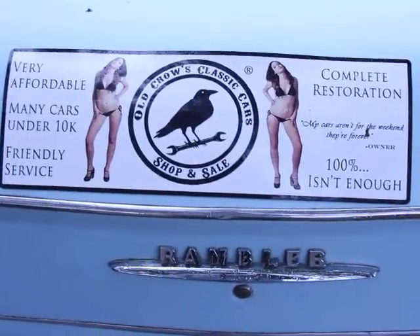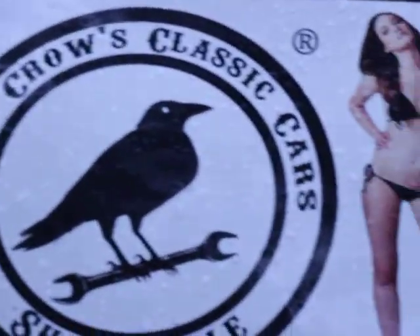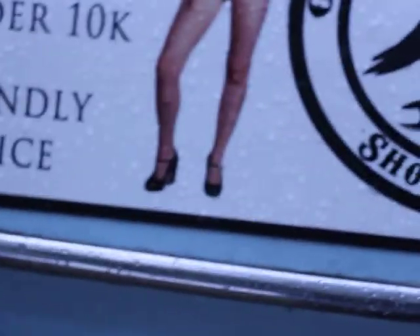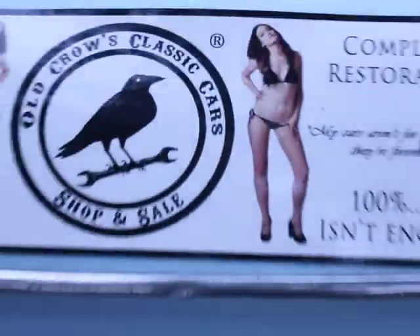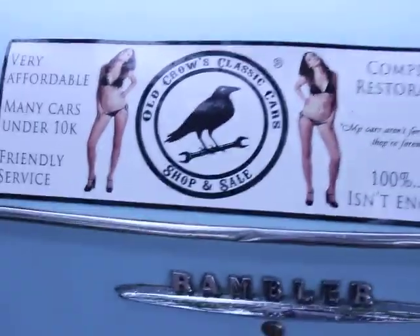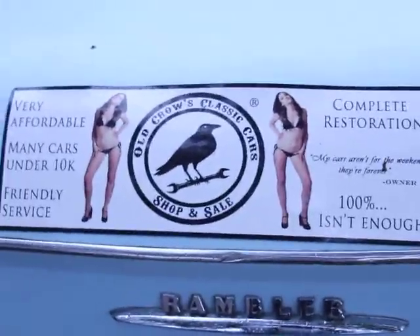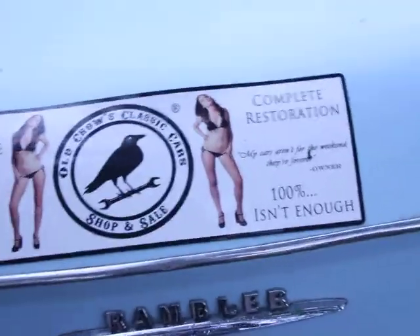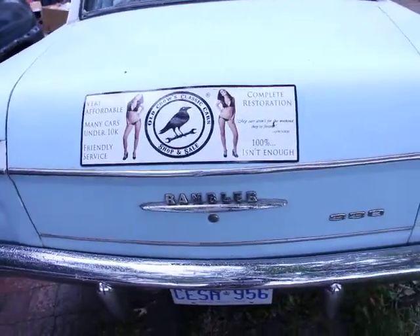Welcome to another video at Bold Crow's Classic Cars shop and sale. I just want to make a quick little video on...